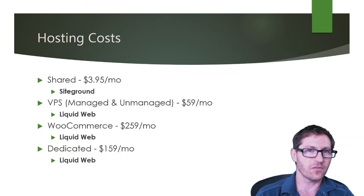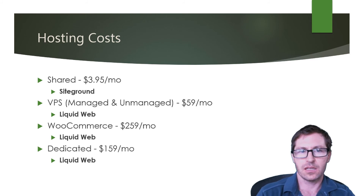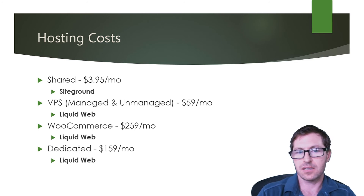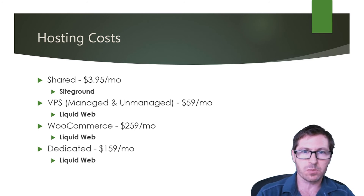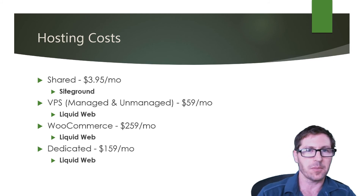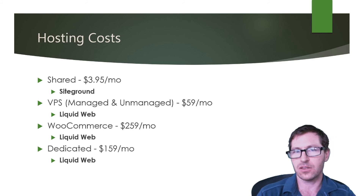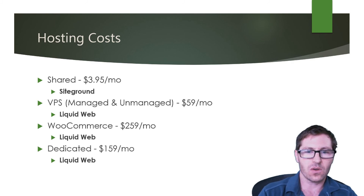What are the differences in the costs of hosting? For shared hosting, you can generally find it quite reasonable — SiteGround offers it for $3.95 per month. A managed VPS starts at $59 per month, which you can find at Liquid Web. If you're running a larger e-commerce site using WooCommerce, there's a dedicated hosting service for $2.59 per month from Liquid Web. Or if you need a dedicated account, that's $159 per month, also from Liquid Web. These are pretty typical pricing differences when it comes to hosting costs.